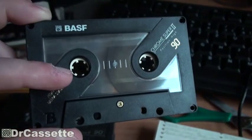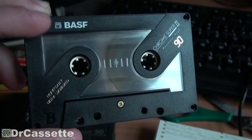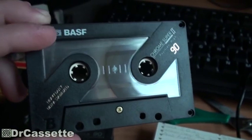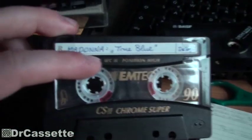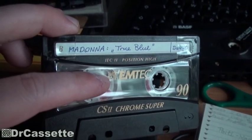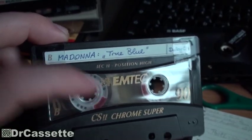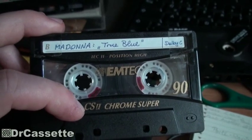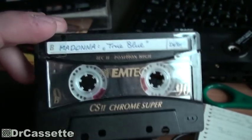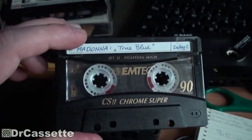Then came the changeover — BASF at some point sold their whole entire recording media business, which was then called EMTEC. As you can see, they still have the little swirly record logo right there, but it was called EMTEC, and this one — chrome super 2 — has a different housing. Let's take this one apart.